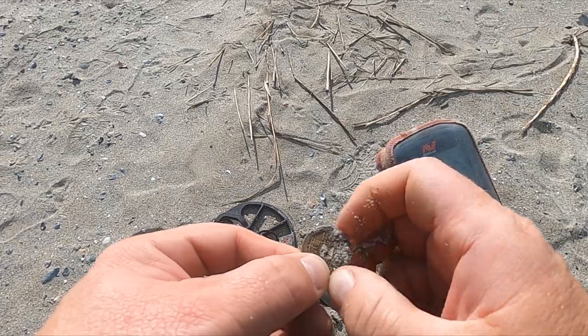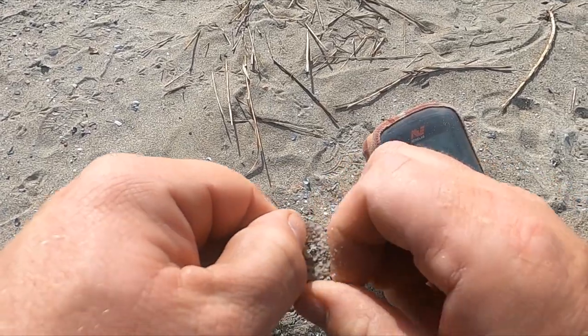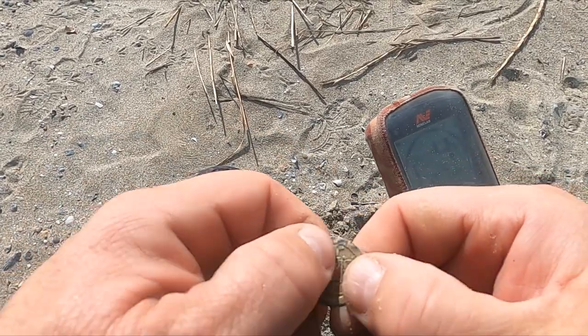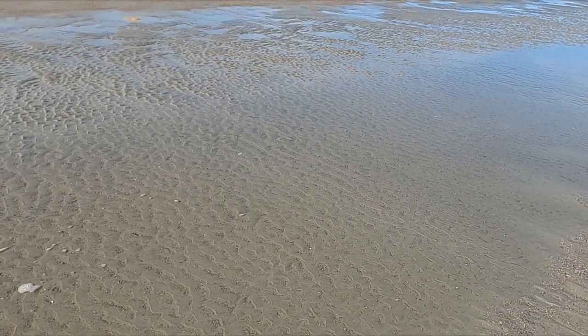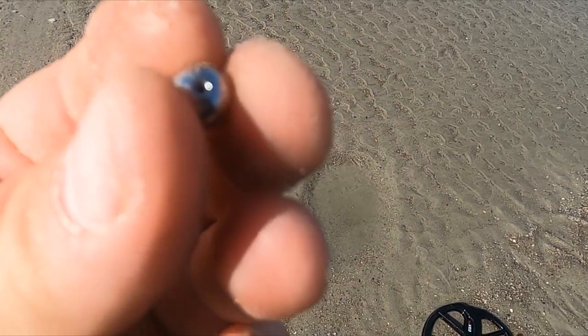I think I might have found some Chinese money here — it's coming up a 19, pretty solid. Something foreign for sure — let me know if you know. The tide is starting to go down, so starting to work into this low area. I got this little bead. Weird thing is it doesn't seem to go through — it looks like it's got a screw in it. I wonder if this is just a belly button ring and that screws on to hold it in place.